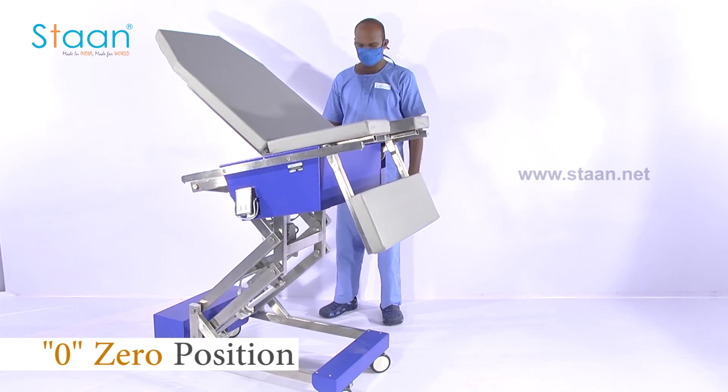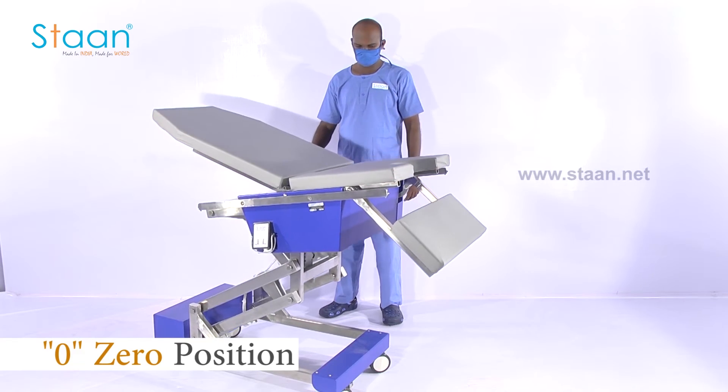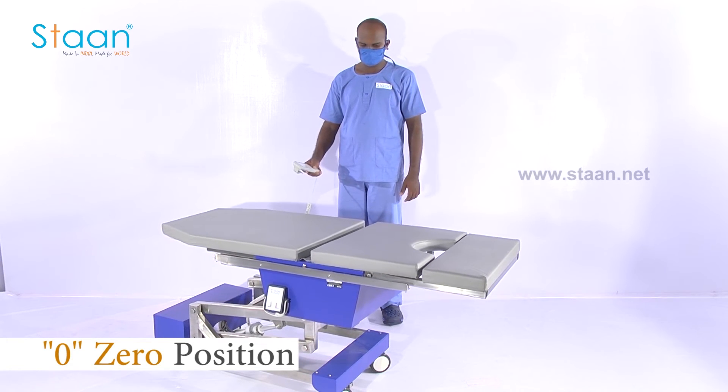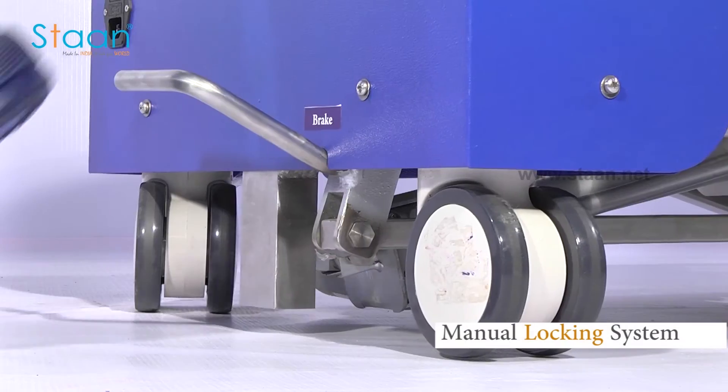Zero position memory is present to bring back the table top to a flat position. Manual locking system is also included.